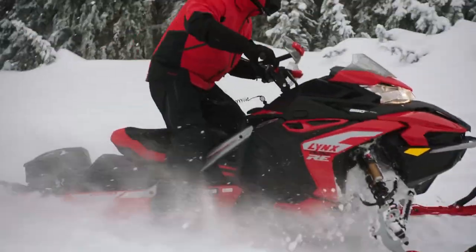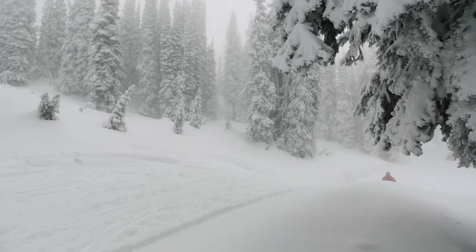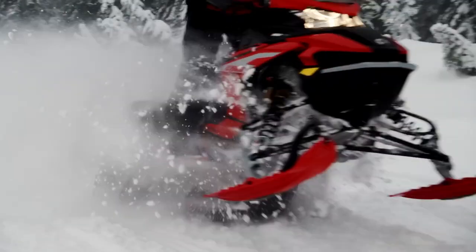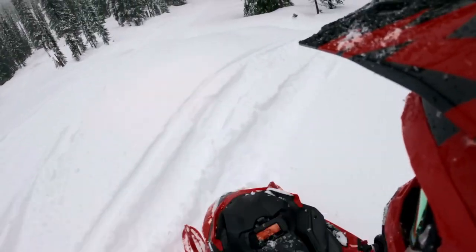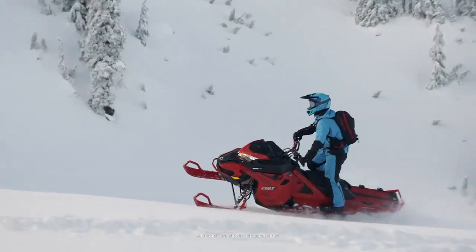The Lynx brand has long been talked about coming to North America, but up until now, that was just talk. However, for the 2022 season, you can put a deposit down at your BRP dealer to receive one of three Lynx sleds being imported across the sea. Whether this is just a pilot program and we'll see ramped up availability of Lynx sleds in the future, we really don't know.